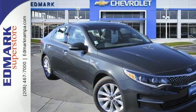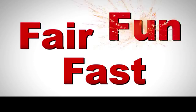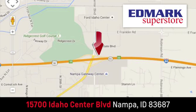The design is trendsetting. Come drive it and see. Fast, fair and fun. Give us a call or stop by. We're conveniently located in the Idaho Center Auto Mall.